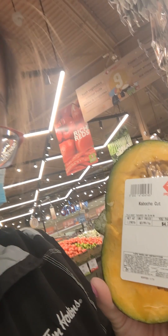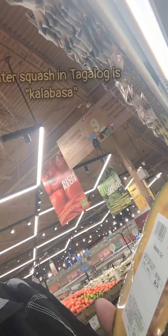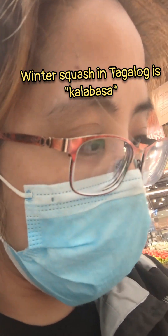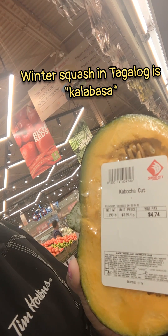In a lot of Filipino dishes, they like using this squash. In Tagalog, they call it calabaza. This much costs 474.